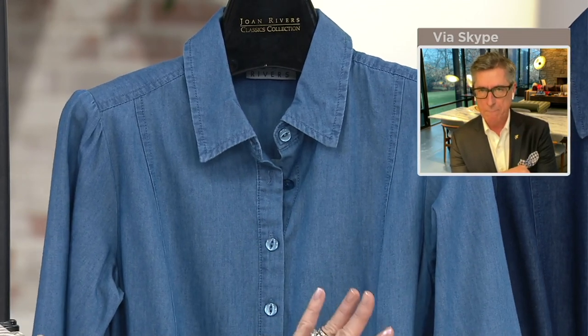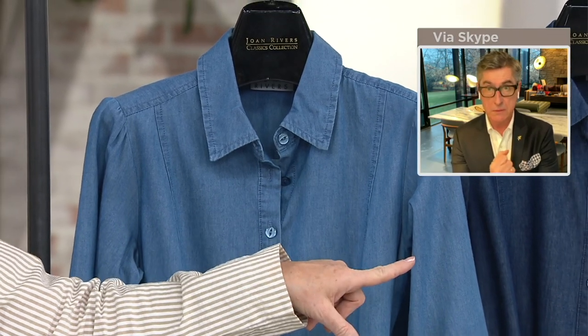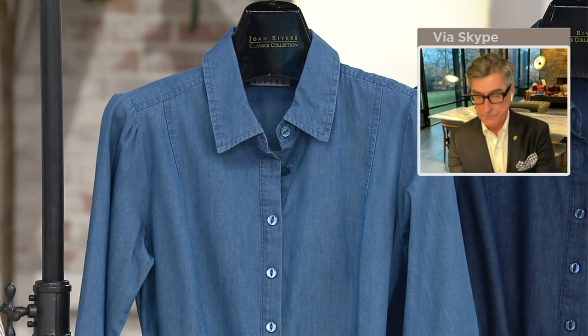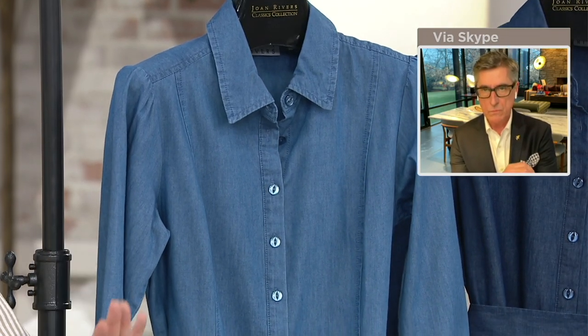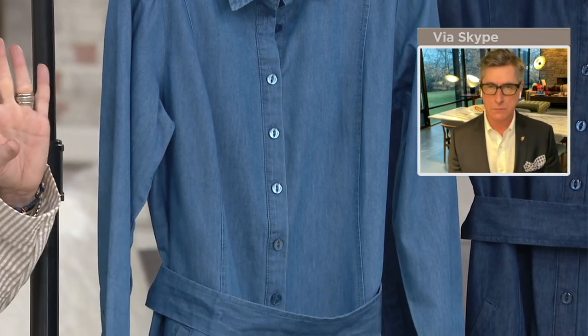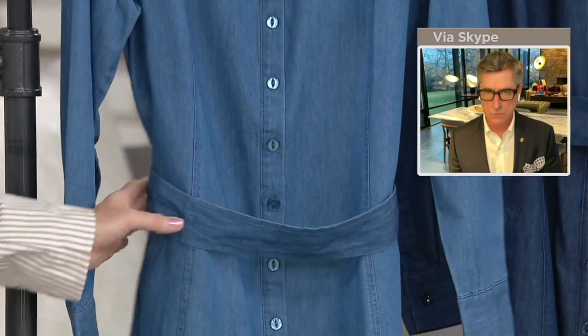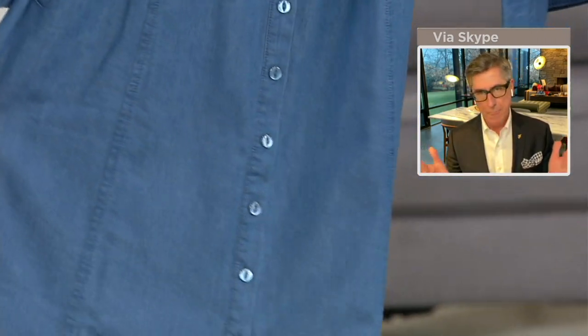Already sizes are getting limited, especially if you want the indigo, which is the darker of the navy. It's the first day ever on the air — we've never presented it — and already a bunch of our sizes are getting limited. The price goes up at the end of the day and the four easy payments go away at the end of the day. David, take it away because you've designed my dream denim dress.